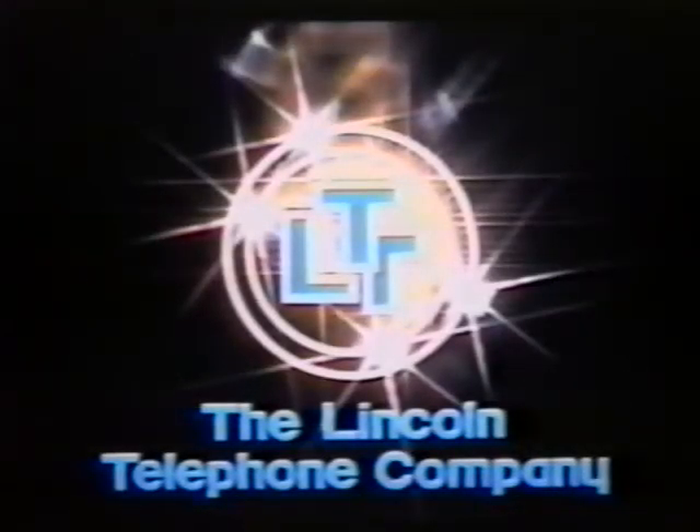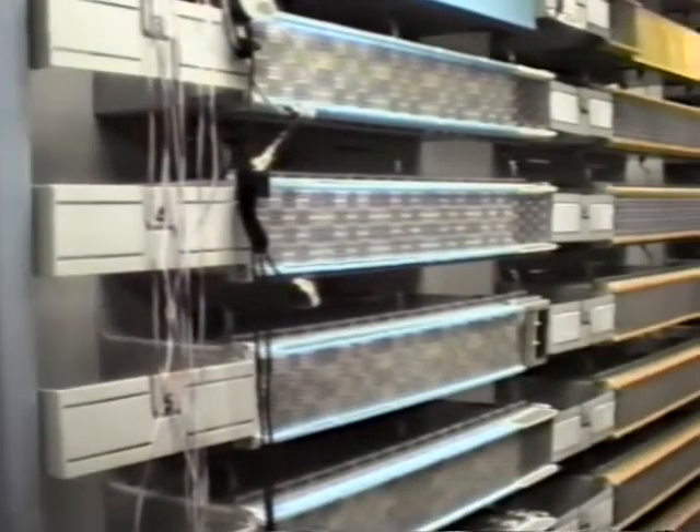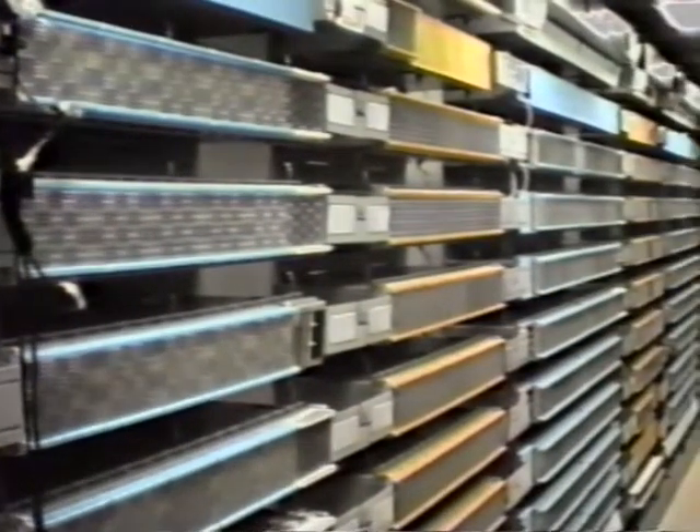Lincoln Telephone and Telegraph Company is growing into the future with AT&T's Cosmic 2A Modular Distributing Frame. LT&T is streamlining customer service with a new, growable modular frame equipped with mechanized support systems.